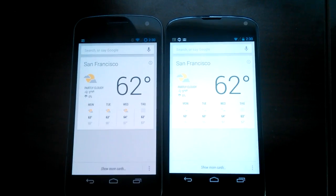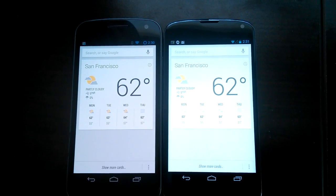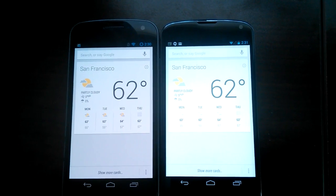So let me demonstrate. The phone on the right is running stock Google Search, the phone on the left is running the modified Google Search.